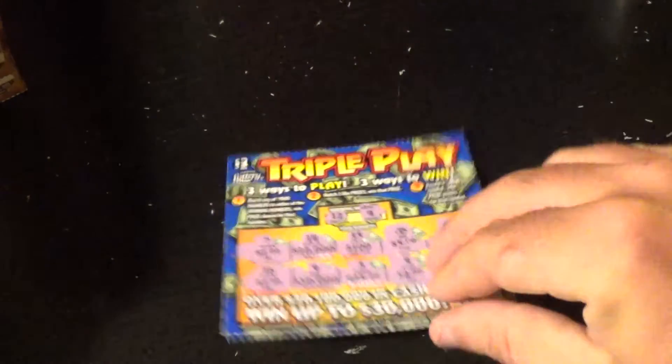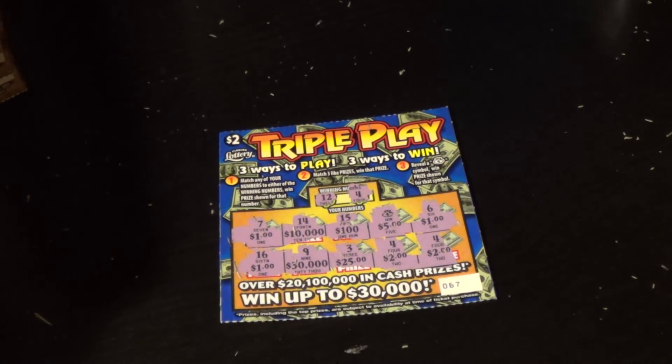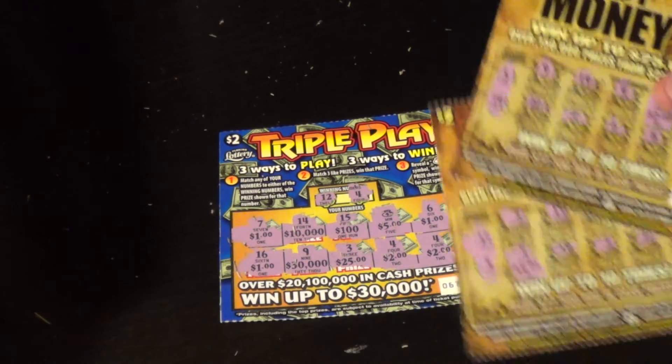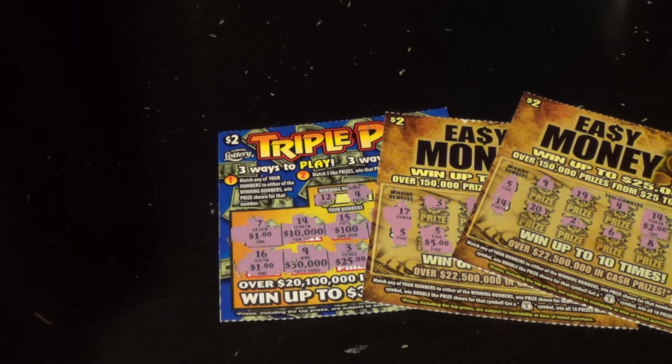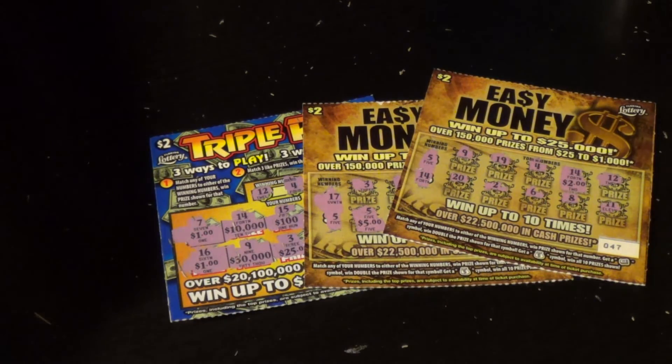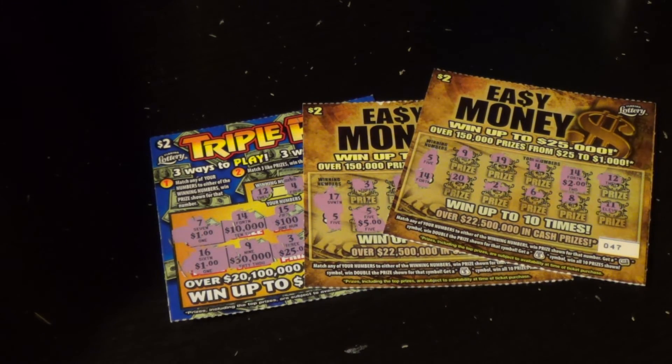We got $10 back on the $2 Triple Plays and $7 back on the Easy Monies. $20 spent and $17 back — which is an excellent result. Like, comment, subscribe, play responsibly, and thank you for watching. And check out part two.